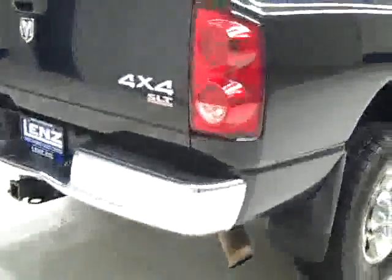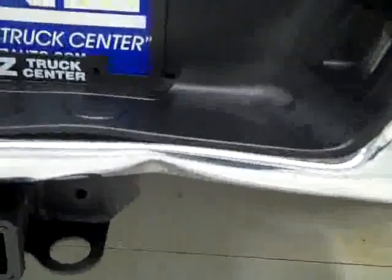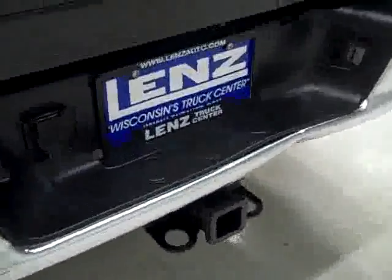Rear tires have about the same amount of tread as the fronts. Going around back, the tailgate's in good shape. There is a dent in the bumper. Otherwise, good condition. There's a hitch, transmission cooler, and wiring for towing in the bed, as well as a spray-in bed liner and gooseneck hitch.